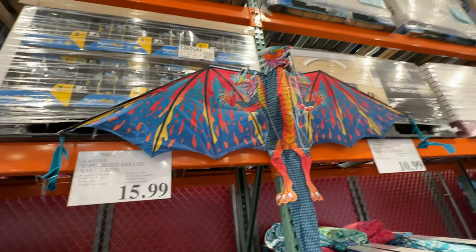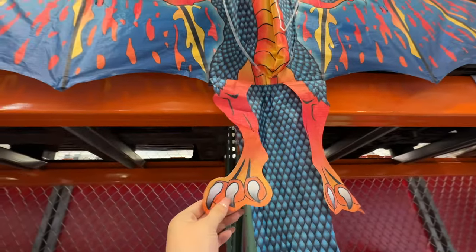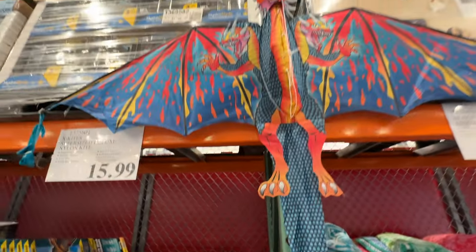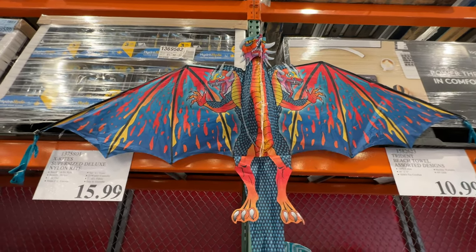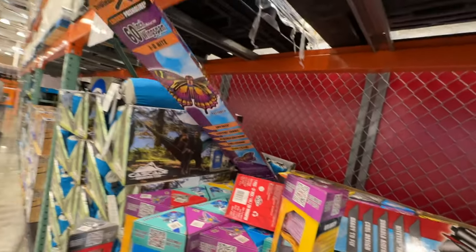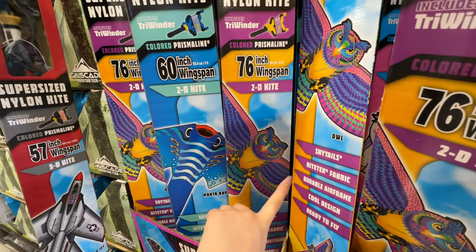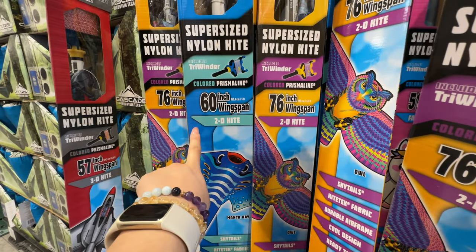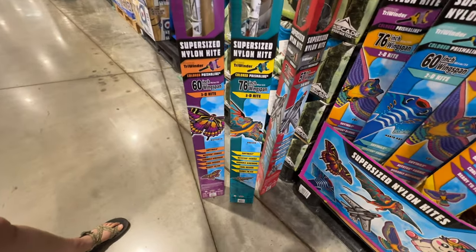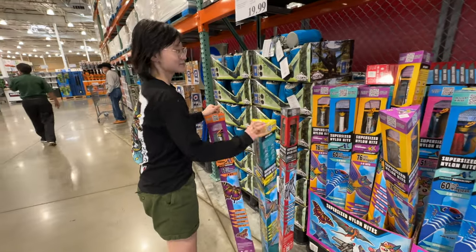A 3D dragon kite — nylon, sixteen dollars. It looks pretty cool and has a long tail. It's a new item at Costco — sixteen dollars to fly a kite with your kid. There's also a butterfly version. The dragon is 76 inches wingspan and the butterfly is 60 inches.